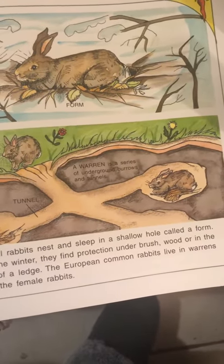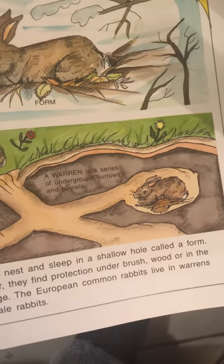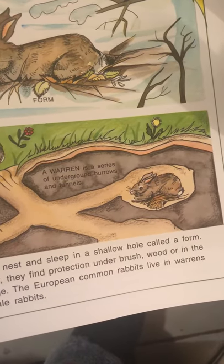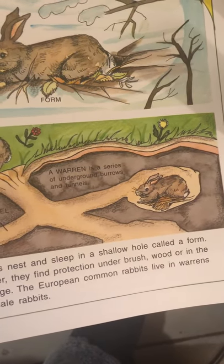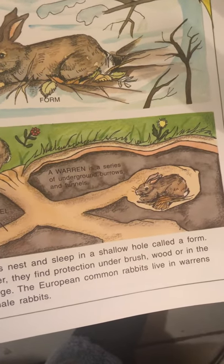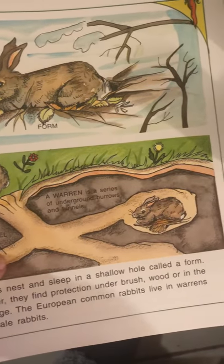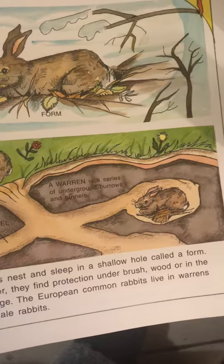Cottontail rabbits nest and sleep in a shallow hole called a form. During the winter, they find protection under brush, wood, or in the shelter of a ledge. The European common rabbit lives in warrens dug by their female rabbits. A warren is a series of underground burrows or tunnels.